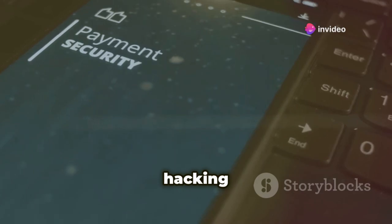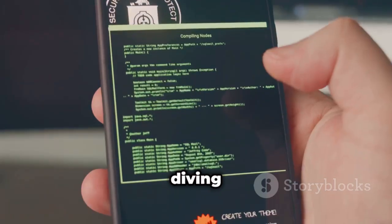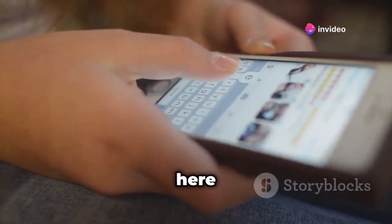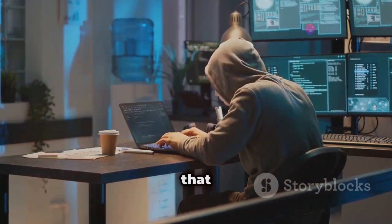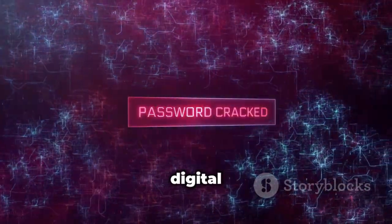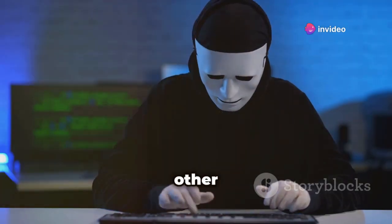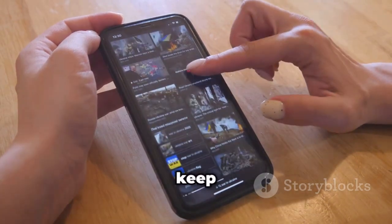So there you have it — five powerful hacking apps for iPhone that can take your ethical hacking game to the next level. From testing your Wi-Fi security with iWeb Pro to diving deep into assembly code with Hopper Disassembler, these apps provide a glimpse into the fascinating world of cybersecurity right from your pocket. Remember, the key takeaway here is to use these tools responsibly and ethically. Always obtain proper authorization before testing on networks or devices that you don't own, and never use your knowledge for malicious purposes. The goal is to learn, explore, and make the digital world a more secure place. If you enjoyed this deep dive, make sure to hit that like button and subscribe to the channel for more videos like this. Let me know in the comments what other cybersecurity topics you'd like to see covered. Until next time, stay curious, stay safe, and keep on hacking — ethically of course.